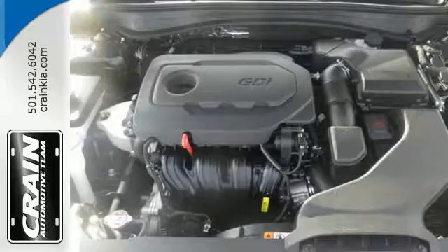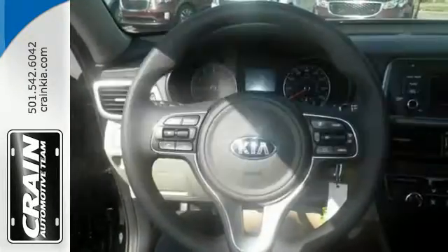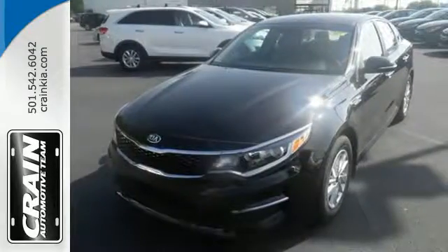Find out what other surprises await. See objects previously out of sight with a rear view camera. The design is trend setting. Come drive it and see.